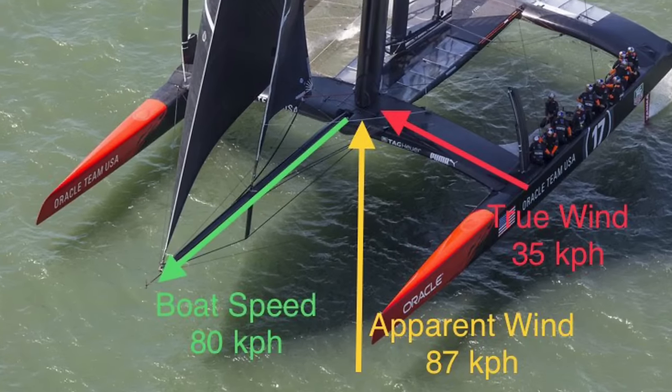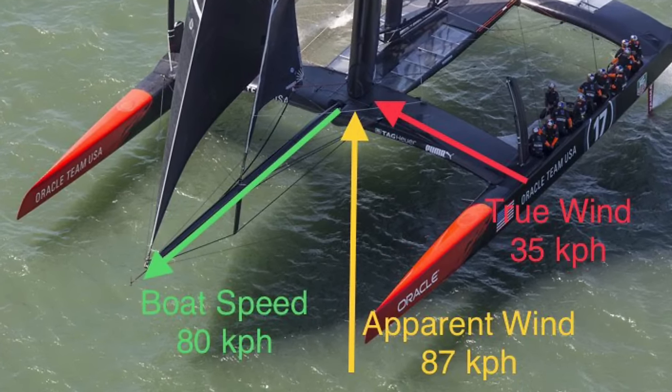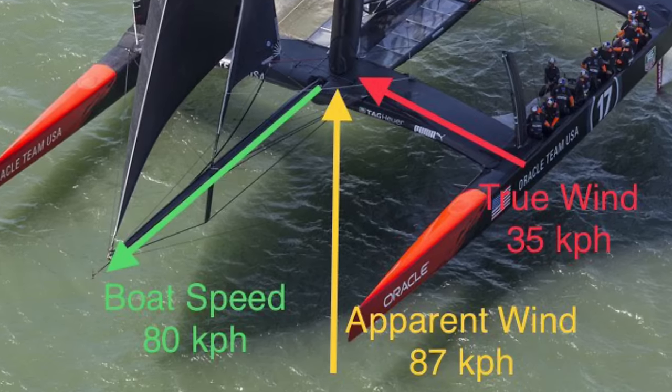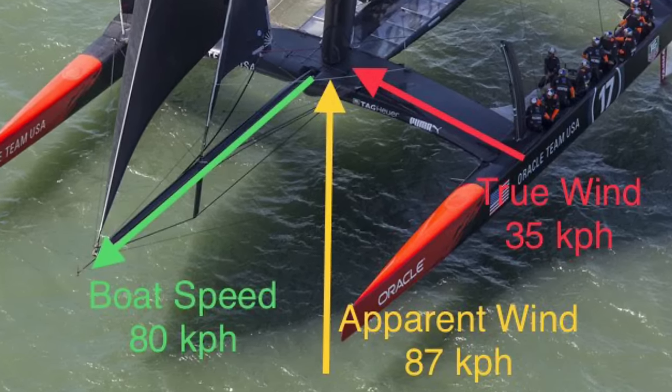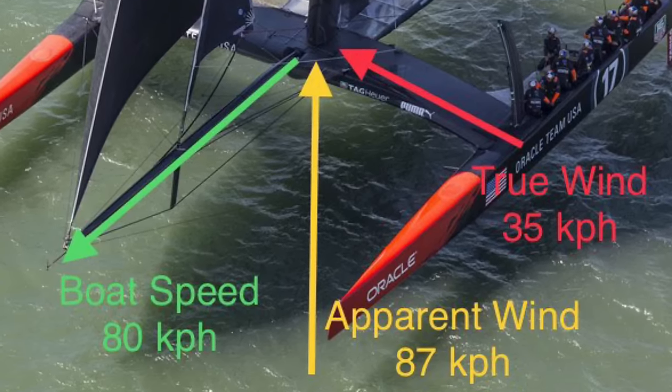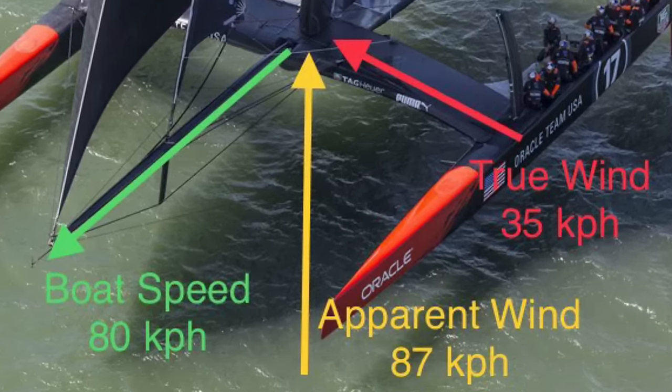The tighter the angle between the lift from the wind and the water, the faster the boat will go. And the faster the boat goes, the more apparent wind it generates to flow over its sails, which generates more lift, which makes the boat go even faster. This cycle will continue until the friction with the water prevents the boat from going any faster.